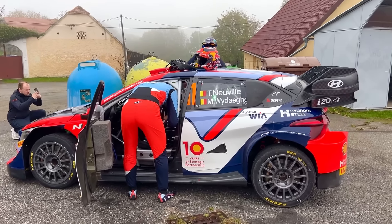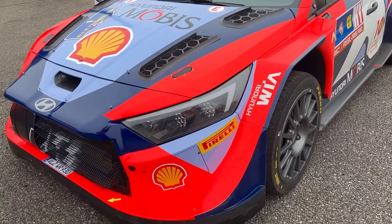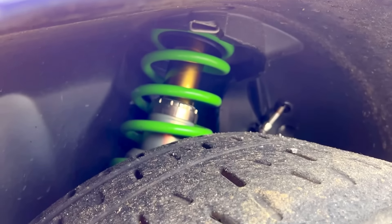Sebastian Ogier was quickest through the opening stage this morning. Good run from Thierry, though. He is going to benefit today from potentially a cleaner road.